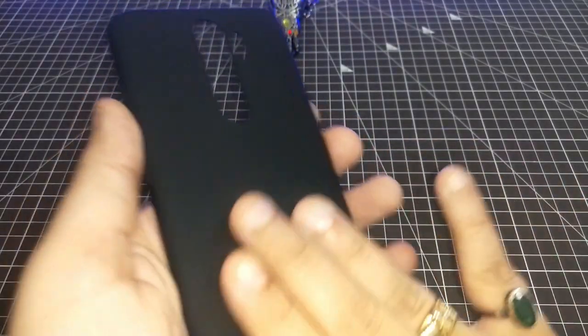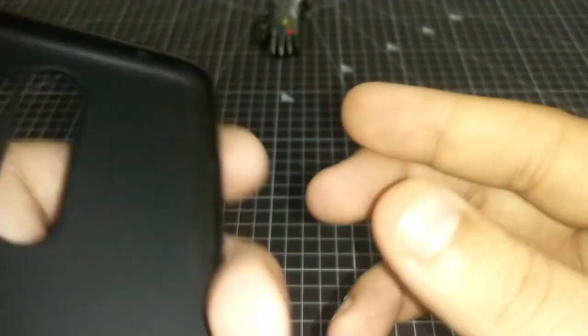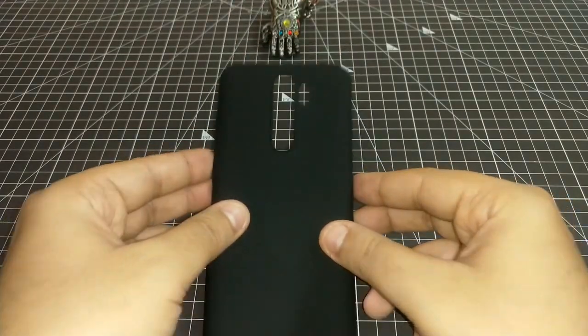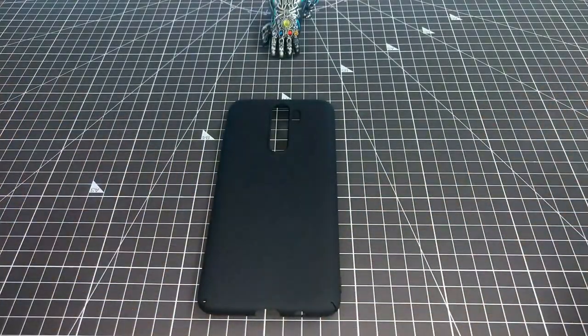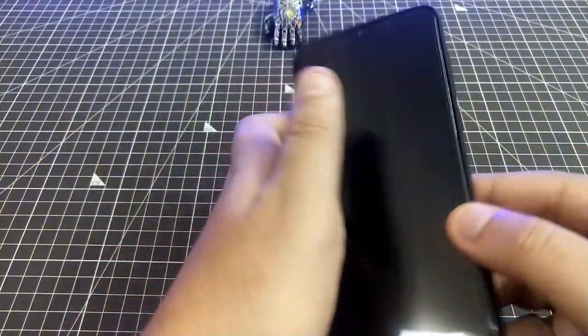This next cover will be easy to review. It is matte finished. There is no camera protection — the bump is very minute and I'm sure it offers no protection to the camera module. At the bottom you can see how it's cut out. There is no air pocket and the quality is okay, but the thickness is not great. Let's put this on and take a final call.